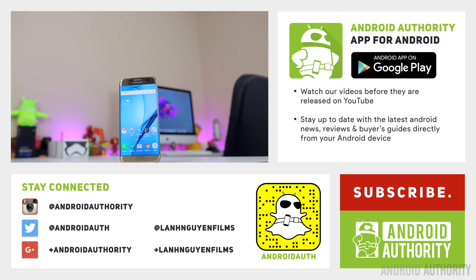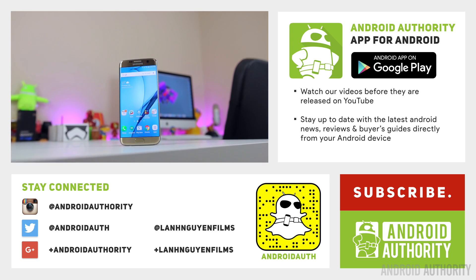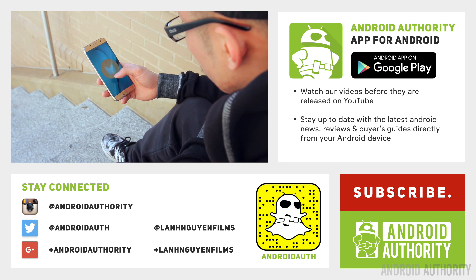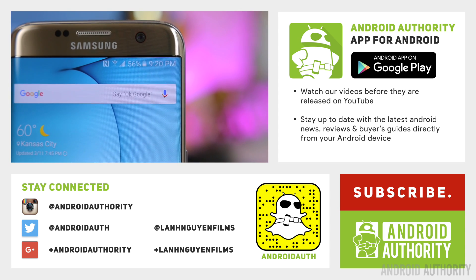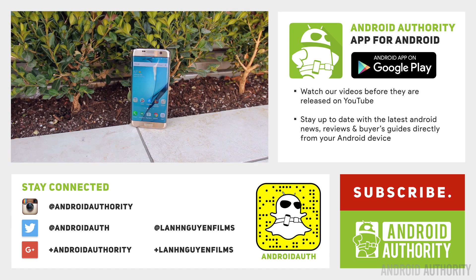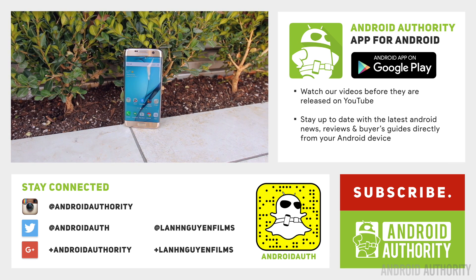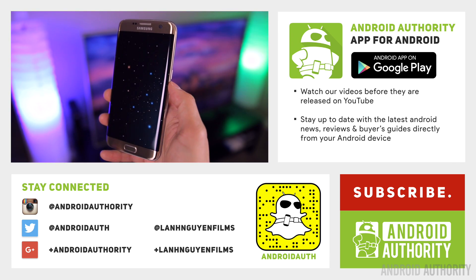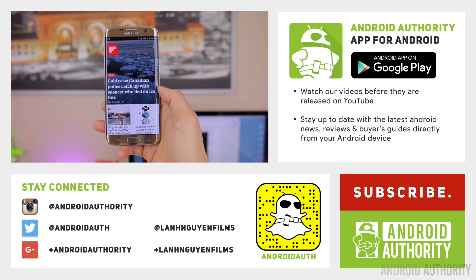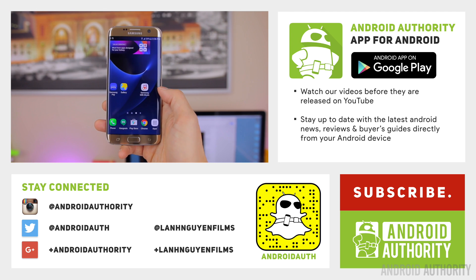As always, thank you guys so much for watching this video. If you did enjoy it, please give it a thumbs up down below — we definitely appreciate it. Also subscribe to the channel if you haven't already, and check out the S7 and S7 Edge reviews, which are currently live on the YouTube channel and on the site. Feel free to follow us on social media — on Snapchat, Twitter, and Instagram — and follow me on Twitter as well. All the links are right in front of you, and check out the website at androidauthority.com, because we are your source for all things Android.